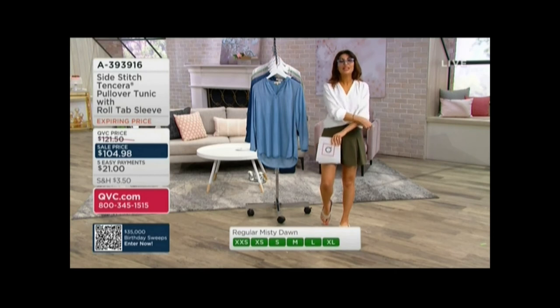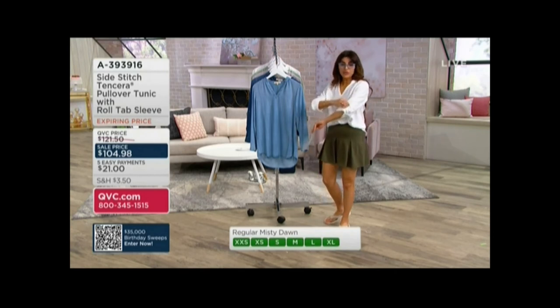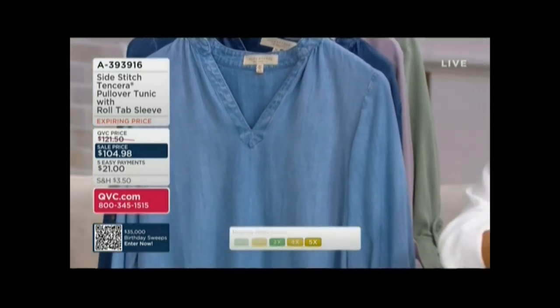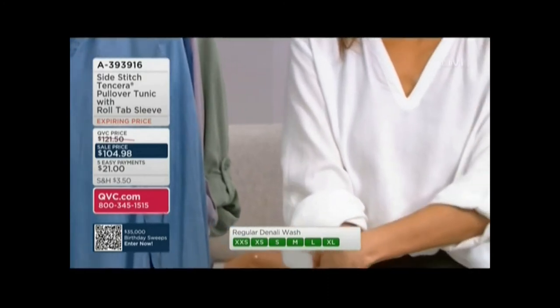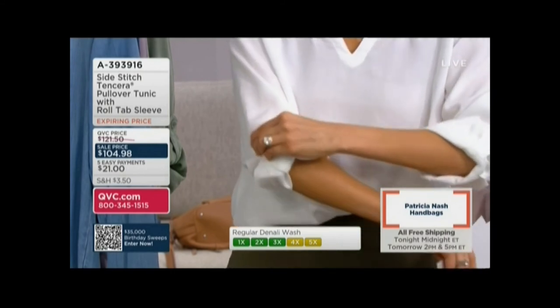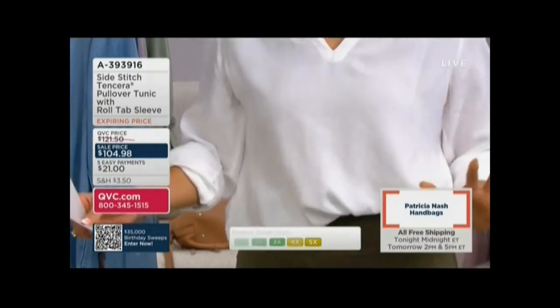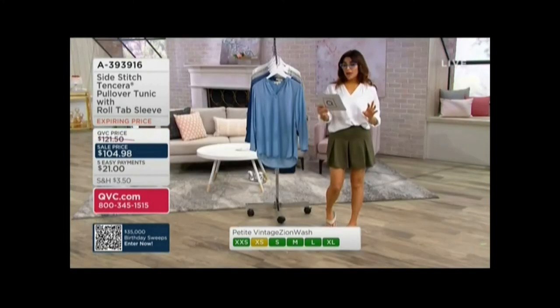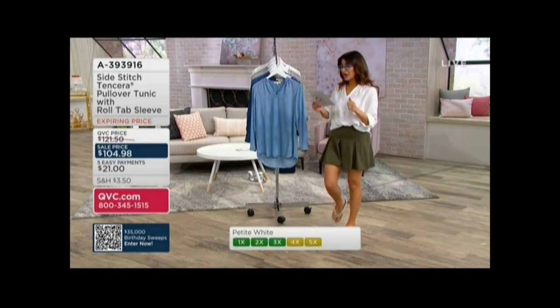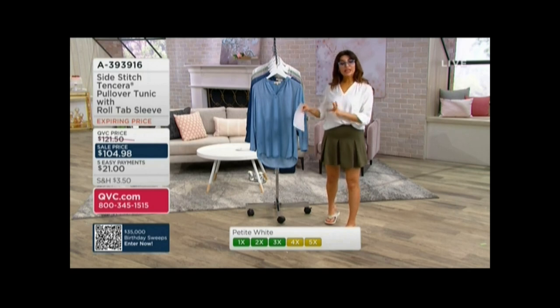This price is on sale until the end of the day. It does have the roll tab sleeve, so you can totally wear this year round — long sleeve as well. This is a pullover. I love this because typically we see button downs, but pullover is so fun and yachty, very classy. The price is only on sale for the rest of the day, so pick it up. The Easy Pay is also going away — $21 Easy Pay disappears by end of day. Extra extra small through 5X — we don't always have those sizes in Side Stitch, so I'm really proud that we do. Extra extra small through 5X with both a regular and a petite length.